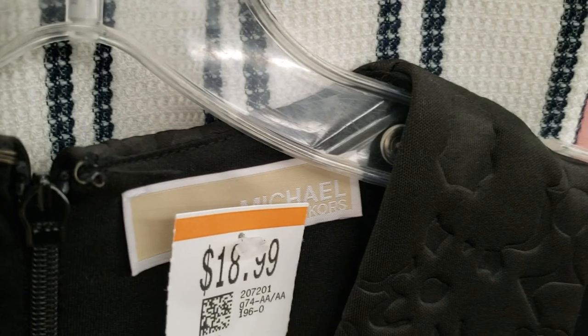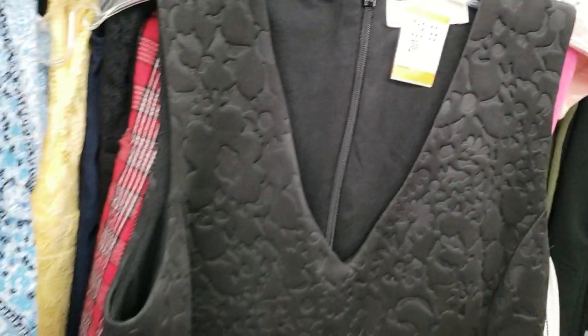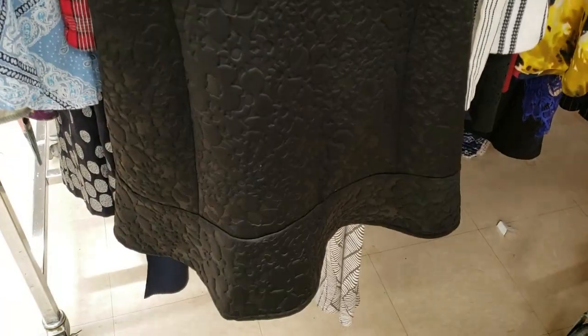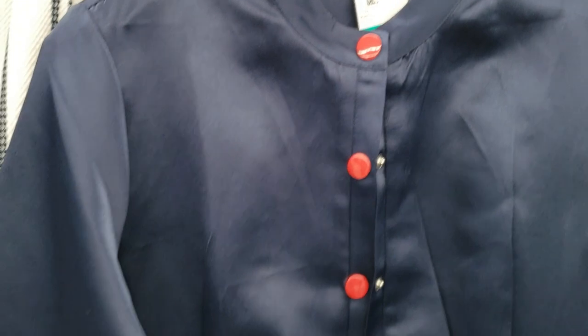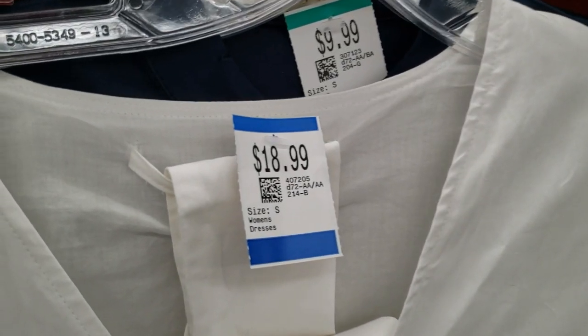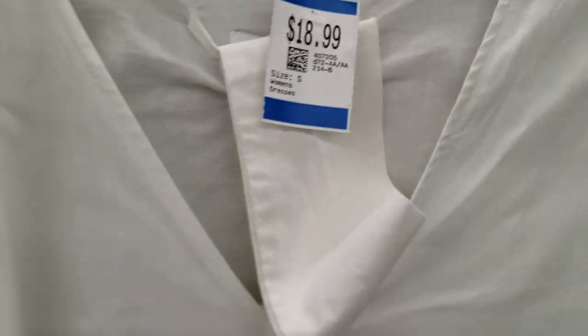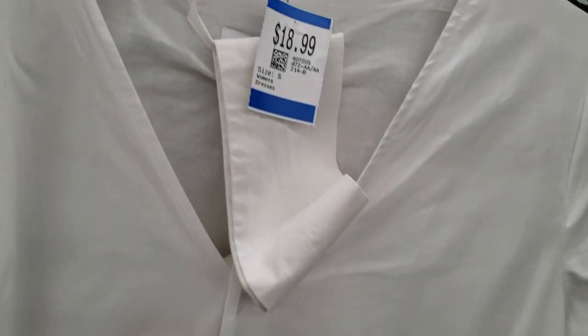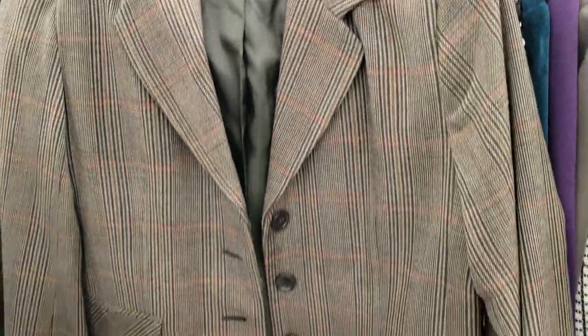I found some great clothes at this thrift shop as well — for example this Michael Kors dress which was only $18.99. I thought this dress was really unique and it looks like it's from a Korean brand. This was a brand new Lisa Marie Fernandez dress — it still had the tags on and everything. It was originally $60 and it was being sold for $18.99. I did go home with this dress. This was a really nice plaid blazer and I really liked the double pocket detail on the side.